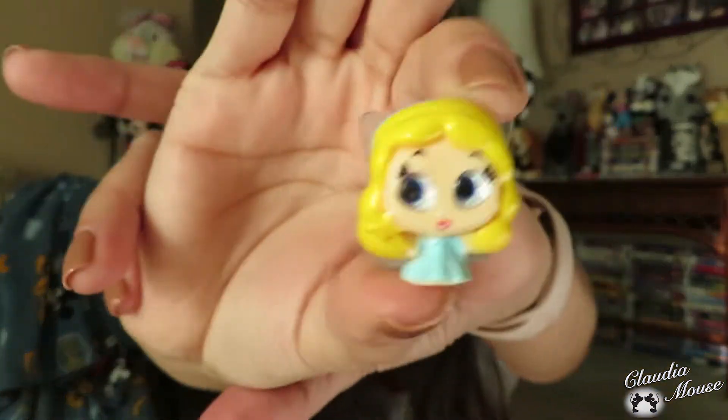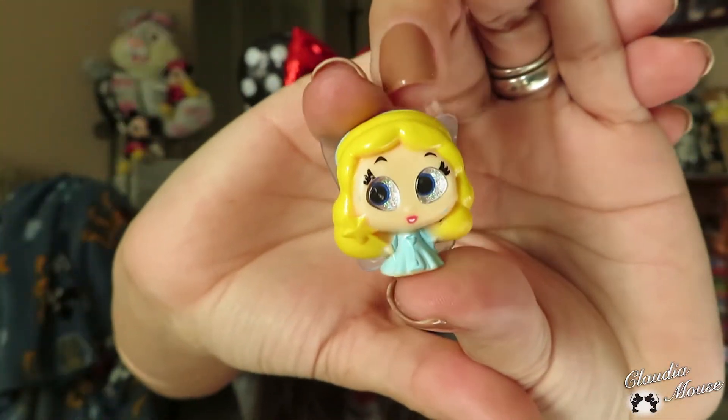Let's get into this and see what this new craze is all about, because I already have the fever for these little Doorables things. Oh, this is so cute! The first thing I see is the guide showing what we can get — it says there are 78 to collect. Here we go! I got two of them and I still don't know which ones I got, but let's see.